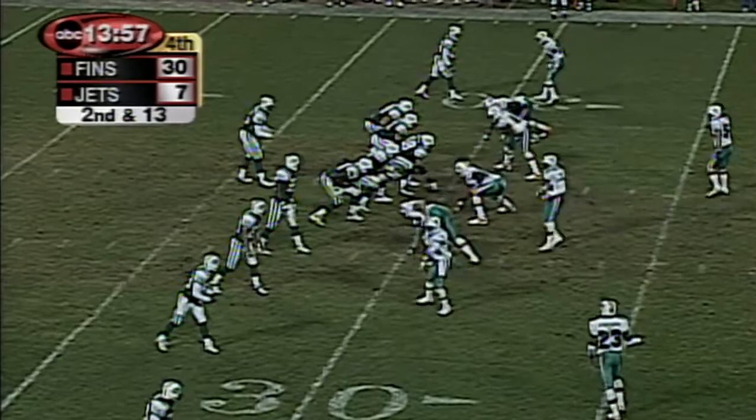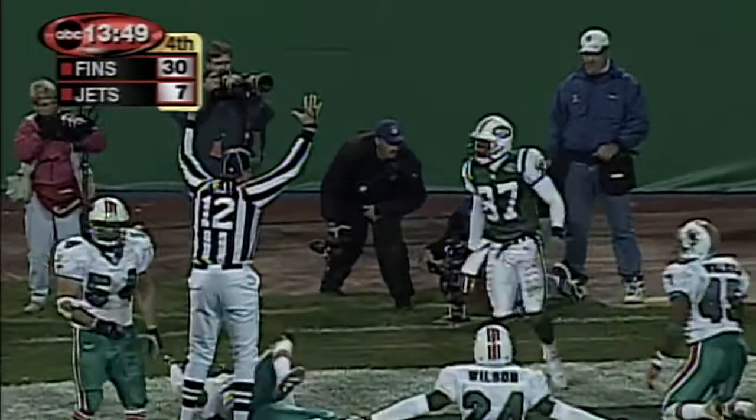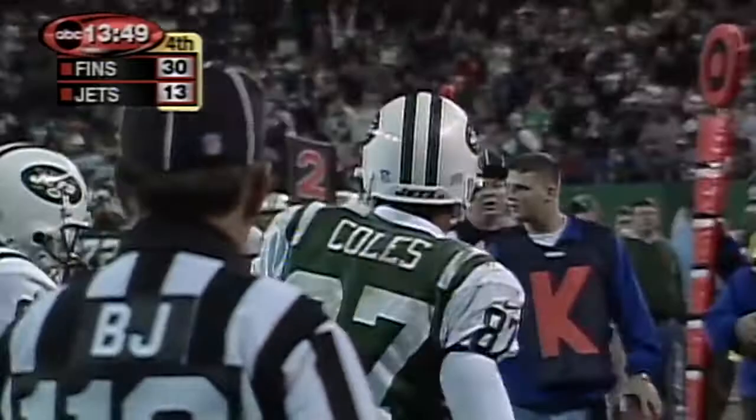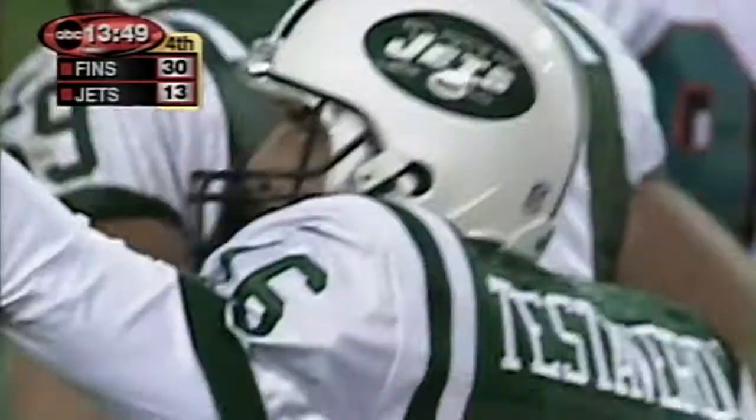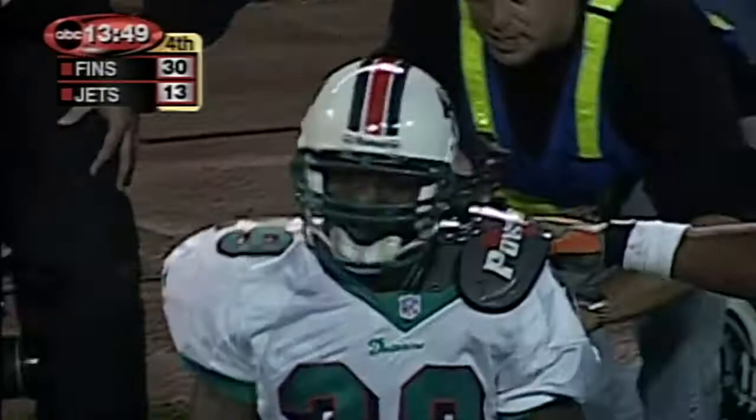And down the clock still moving, second down at 13. Vinny for Coles — does he make the catch? He does. How did he catch that one? Same way he dropped that earlier one. Sam Madison had it. He took it out of Sam Madison's grasp. It went from an interception to a completion and a touchdown.